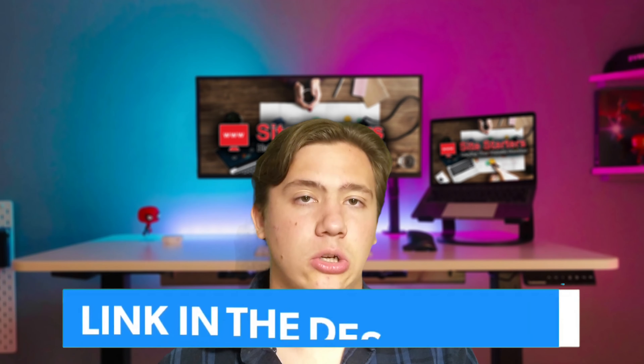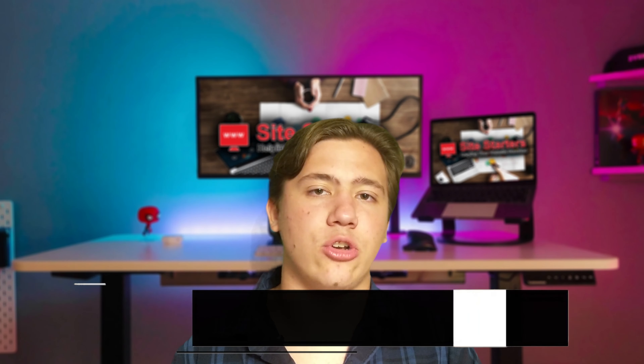Before we get into this video, just a reminder to leave a like, subscribe and hit that notification bell so every time I upload you are notified. Also, no matter which plan you decide to go with, I've got links in the description to my favorite VPS and shared hosts where you can check them out at a special discount.